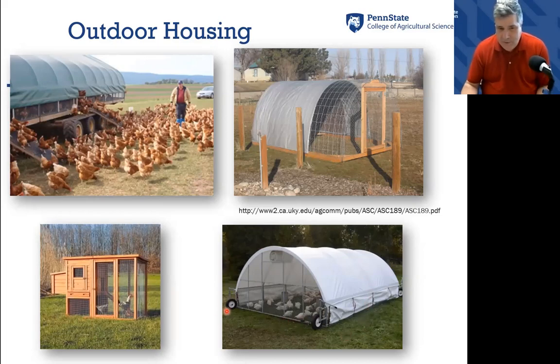You can go online and actually buy what we call a chicken tractor with wheels on it, and this goes through the field. Many people raise in-season birds, which are birds raised from spring to summer. And then lastly, there are some of these what I call the Cadillac ones that people will buy and spend a lot of money on to house just a few birds.